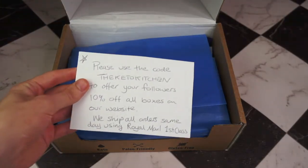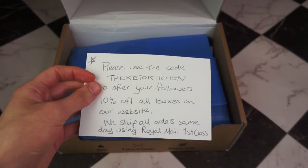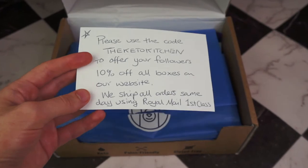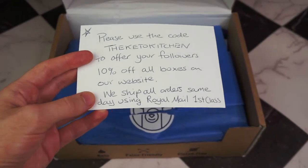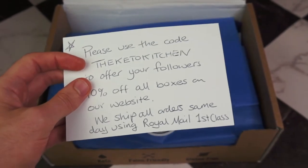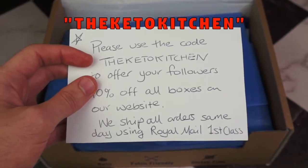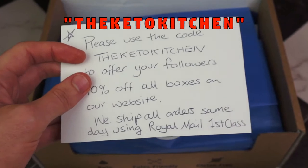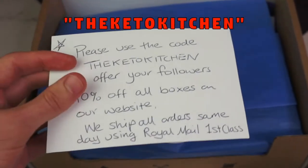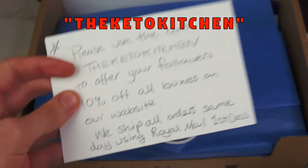Look at that — use the code THEKETOKITCHEN to get 10% off all boxes on their website. They ship all orders same day using Royal Mail First Class. So if you're watching this, use the code THEKETOKITCHEN for 10% off anything on the Bear in Mind website. I've linked the website below — be sure to check them out.